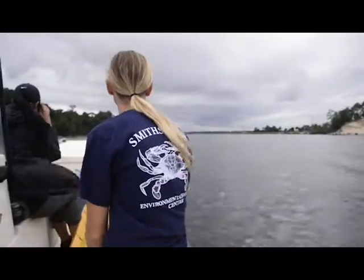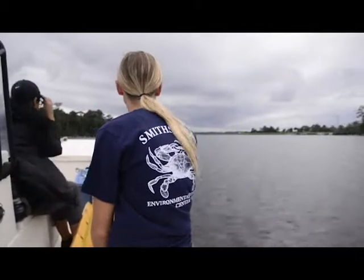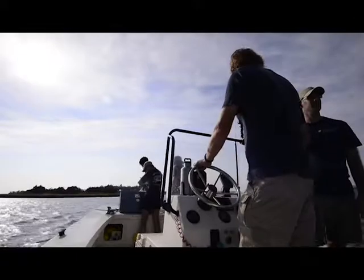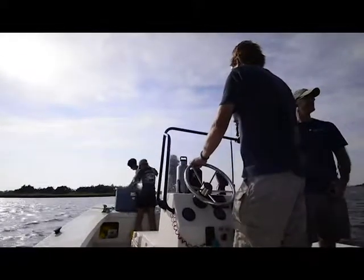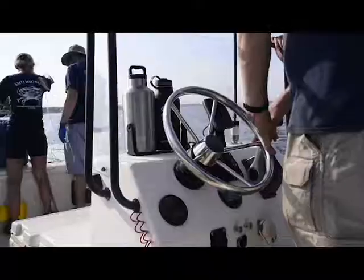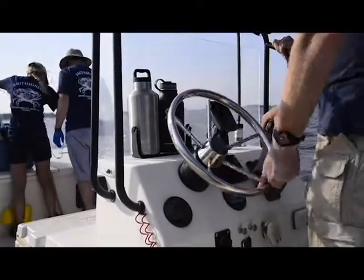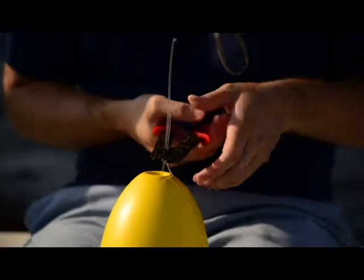The Movement of Life Initiative is a new program at the Smithsonian to understand how animals move and migrate throughout their lives. It's broken up into three parts on mammals, birds, and fish. I'm the lead on the fish side, where we study sharks, rays, and other kinds of fish.